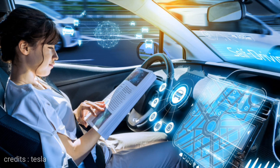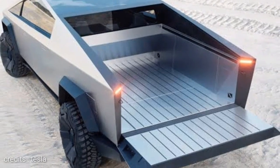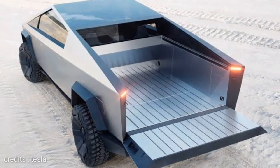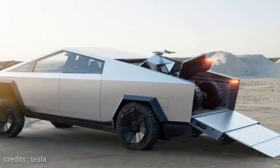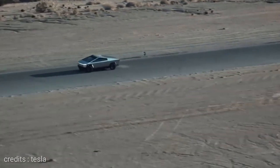It has different software and navigation. You can see at the back it has towing capacity of 14,000 pounds. It is launching with a hyperdrive. Adjustable air suspension is also a great feature.